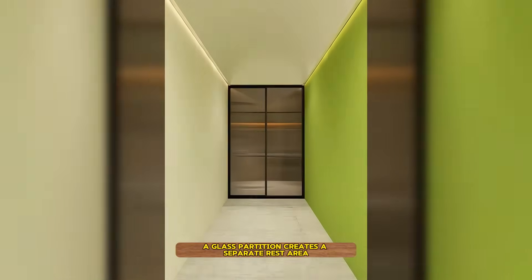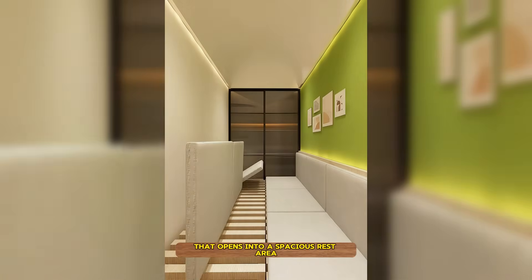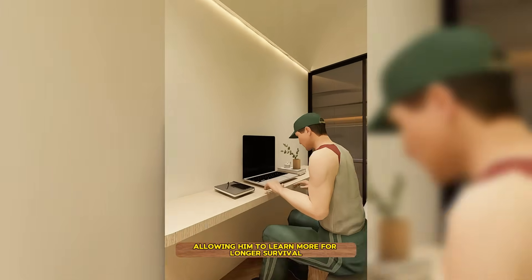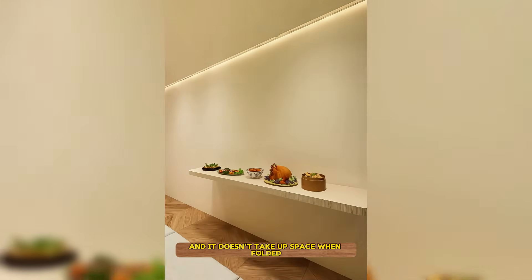A glass partition creates a separate rest area. He built a folding bed against the wall that opens into a spacious rest area and folds into a sofa. A folding board next to it serves as his study area, allowing him to learn more for longer survival. When tired of studying, he can have a full banquet there, and it doesn't take up space when folded.